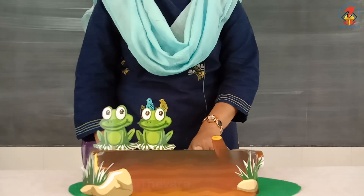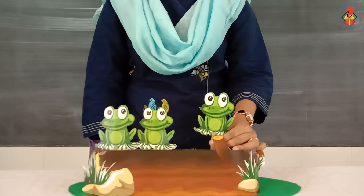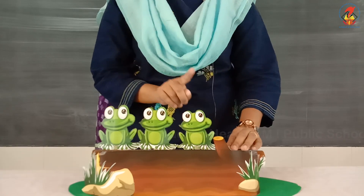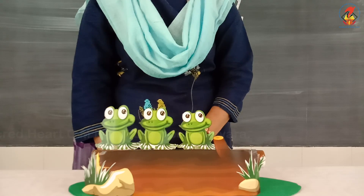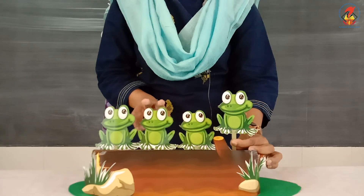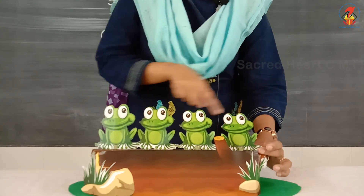Now two frogs are sitting on a log, and again one more frog came along. How many frogs are there altogether? There are three frogs and one more frog, which makes one, two, three, four — four frogs altogether.